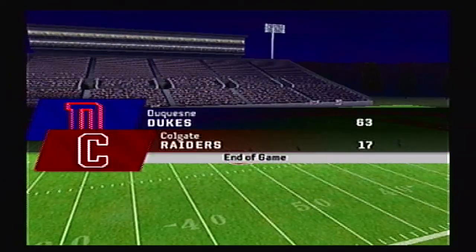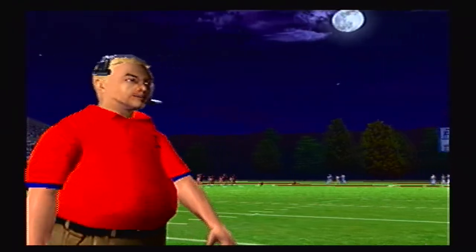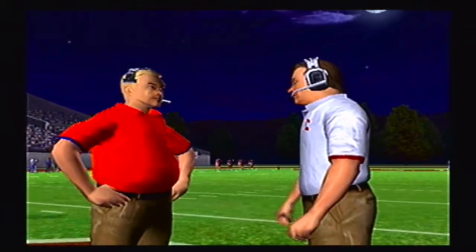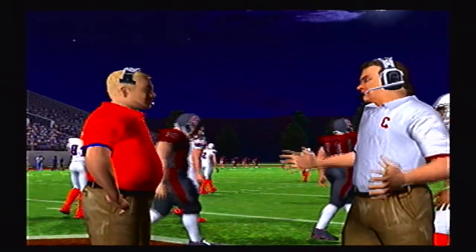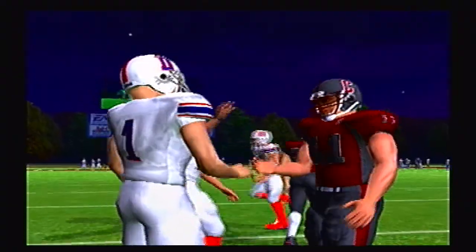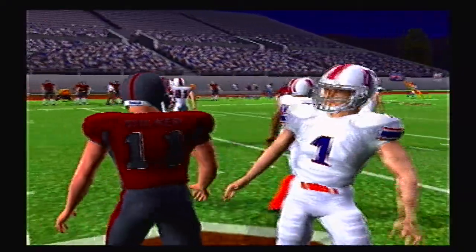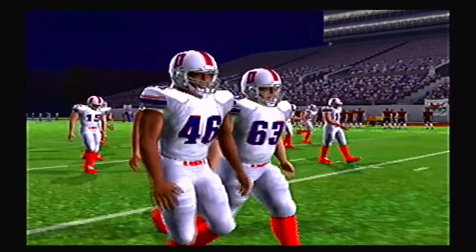That is the final score — 63 to 17. Duquesne moves on to round 3 to take on the North Dakota State Bison, and that is going to be a great game. Our next tournament game will be Valparaiso Crusaders traveling to take on the Bryant Bulldogs — that will be out tomorrow or Friday. Take it easy guys.